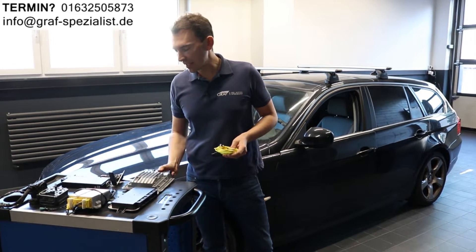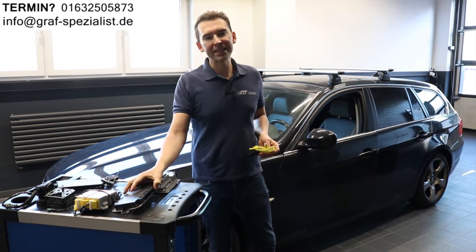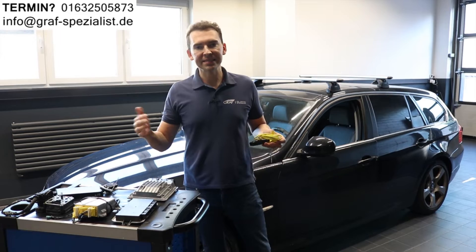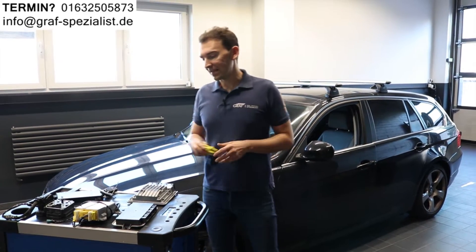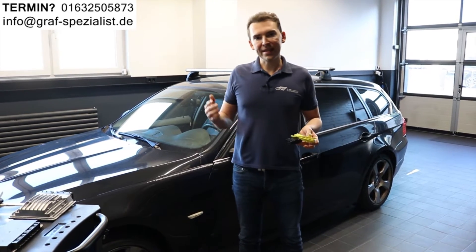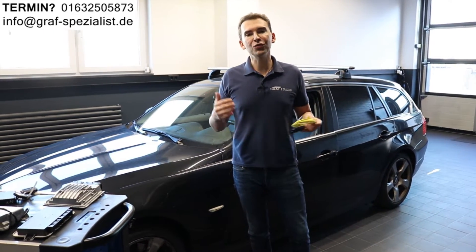We have the immobilizer — for example this is this one — we have one for the lights, or we have one for the airbag, or the ABS or DSC. These control units are very expensive and nowadays it's very hard to get new ones.